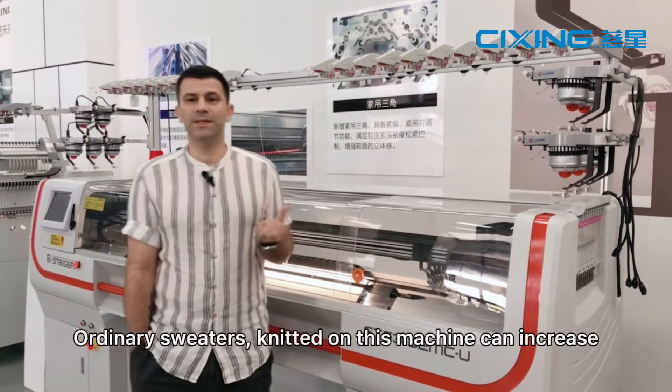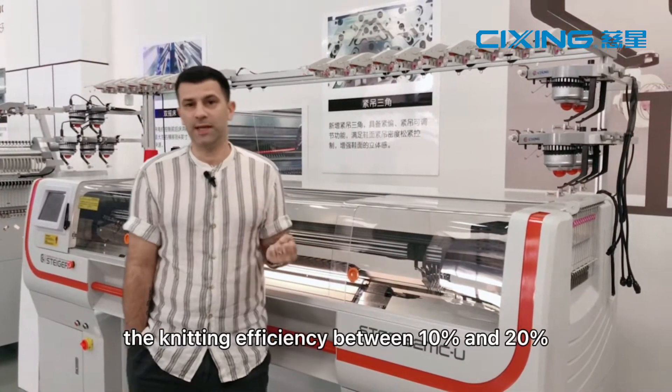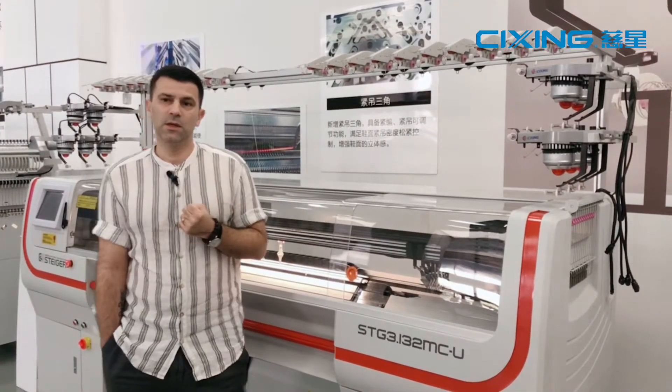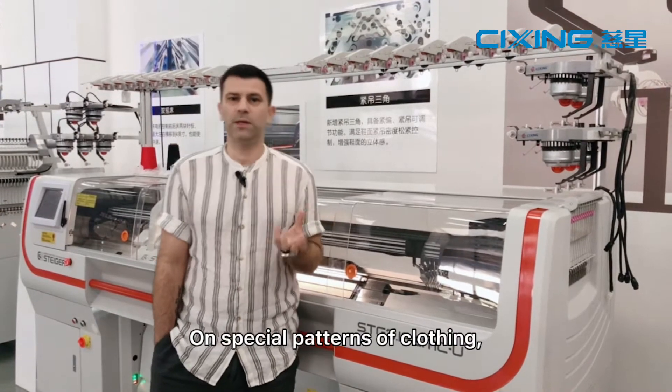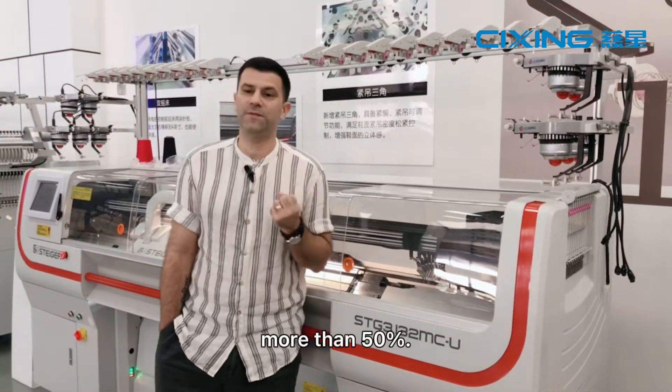Ordinary sweaters knitted on this machine can increase the knitting efficiency between 10 and 20 percent. On special patterns of clothing, weaving efficiency can be increased by more than 50 percent.